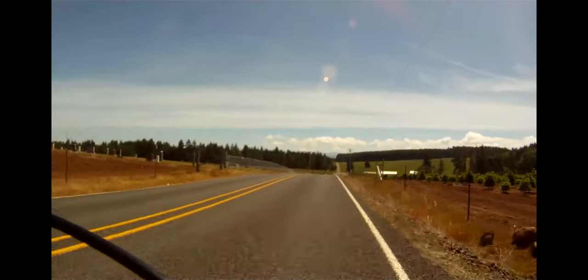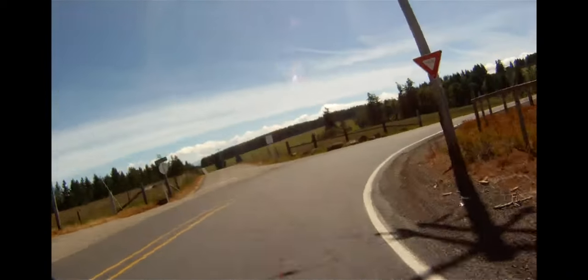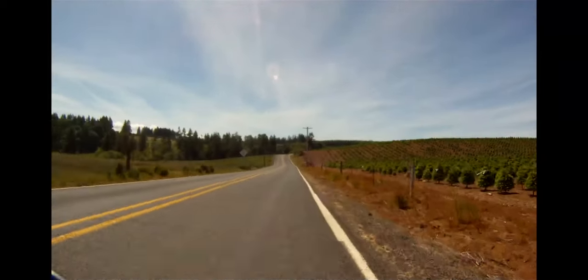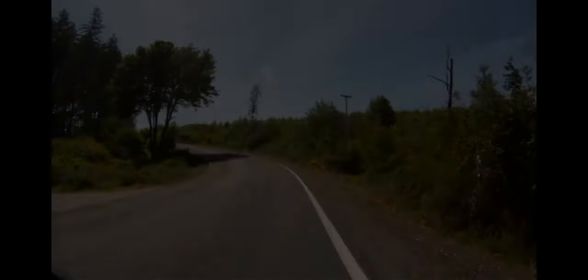When you reach the cemetery at Russellville, it feels like you're at the top. Don't be fooled by the descent, as you'll soon face a series of steep pitches, some of which exceed 20% grade.